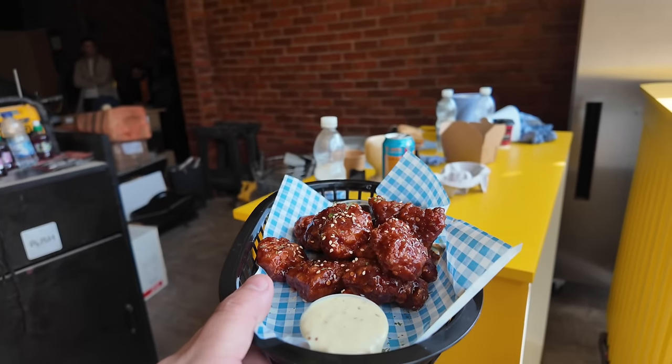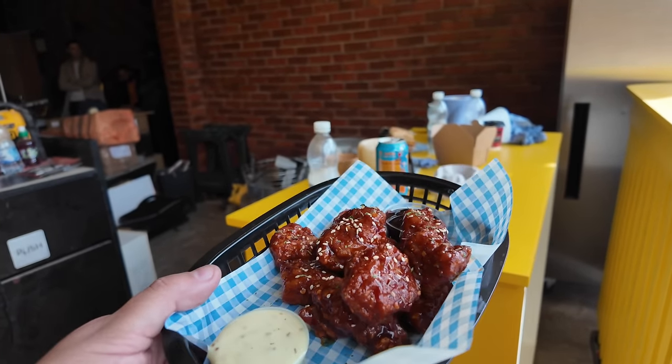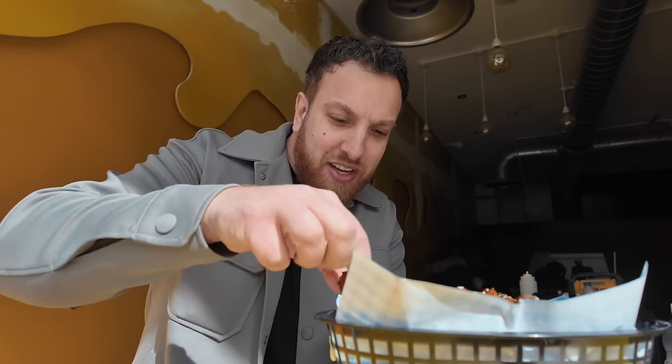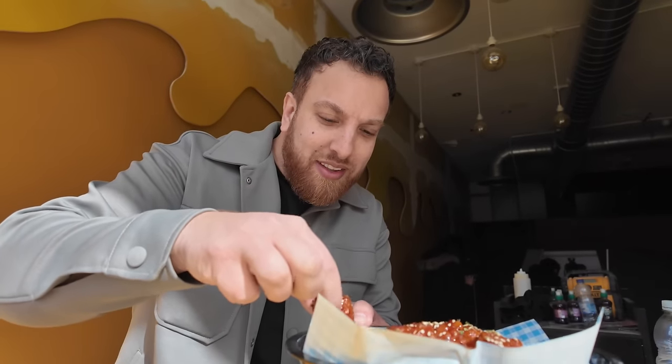These are the boneless wings — they're Korean flavor. We do have a variety of flavors for the boneless wings, and also regular wings. I said I wouldn't do a review, but I'm going to eat it anyway. No review, but I'm going to eat it.